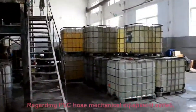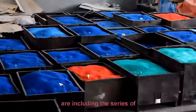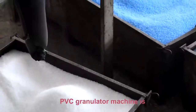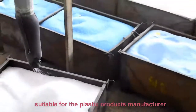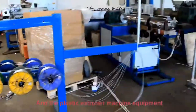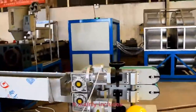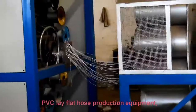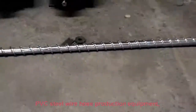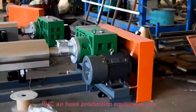Regarding PVC hose mechanical equipment, the principal production machines from Golgen include the series of PVC granulator machines and plastic extruder machines. The PVC granulator machine is suitable for plastic product manufacturers for hot-cutting PVC materials. The plastic extruder machine is mainly used for the production of various PVC hoses, including PVC lay-flat hose, PVC fiber reinforced soft hose, PVC steel wire hose, PVC garden hose, and PVC air hose production equipment.